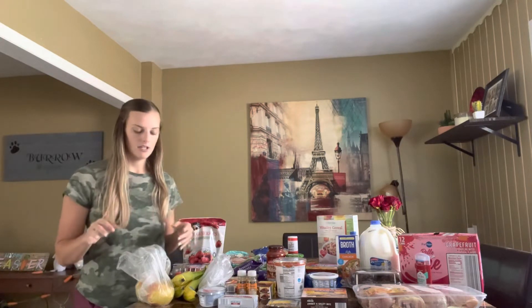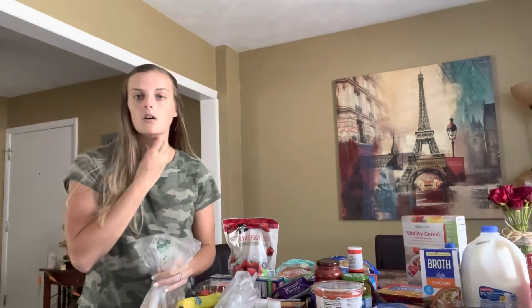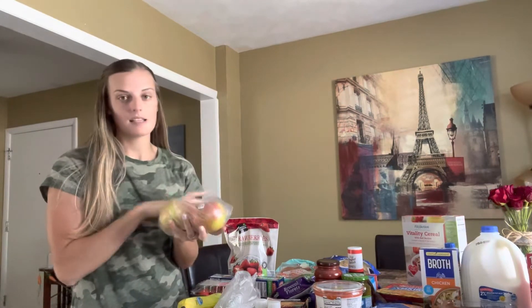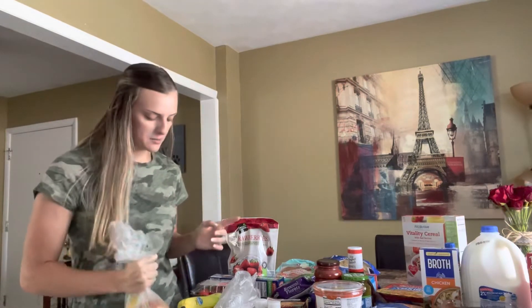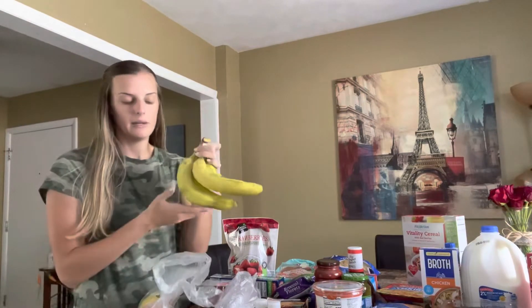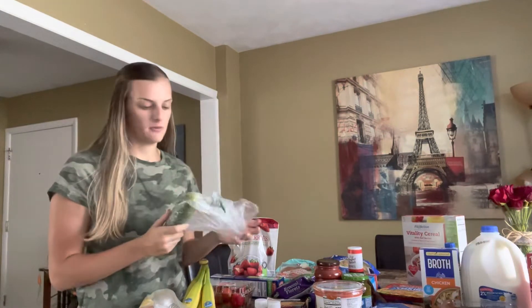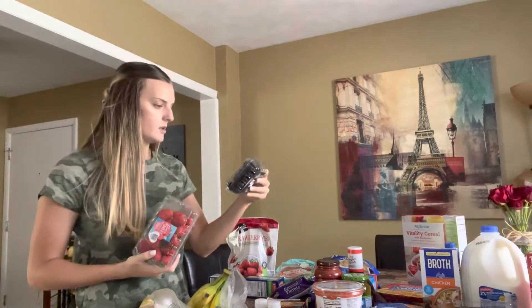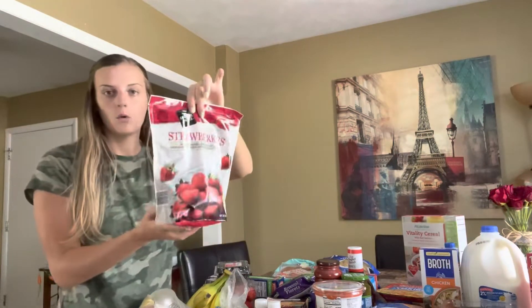I decided to move you guys a little bit closer, so let's go. I got some apples for Dylan — just two, because I got him other fruit as well and I knew he wouldn't eat an apple every single day. I got two Honeycrisp apples for him, some bananas — four bananas — and a cucumber for him as well because he really likes to dip those in ranch. I also got some berries: strawberries and blackberries.